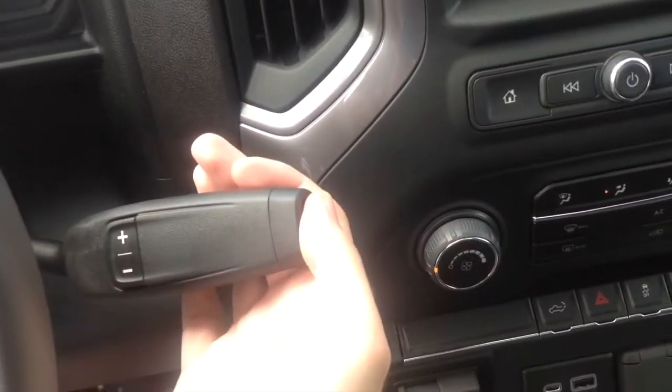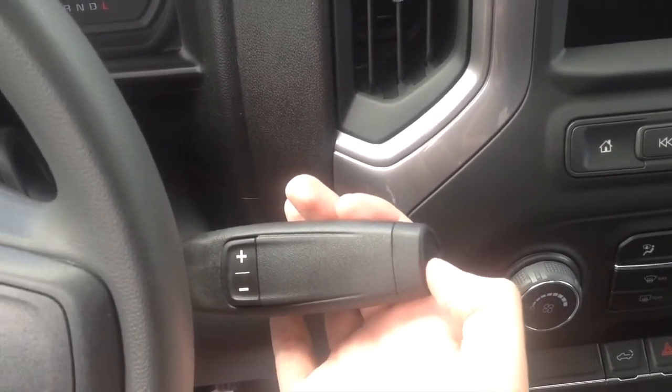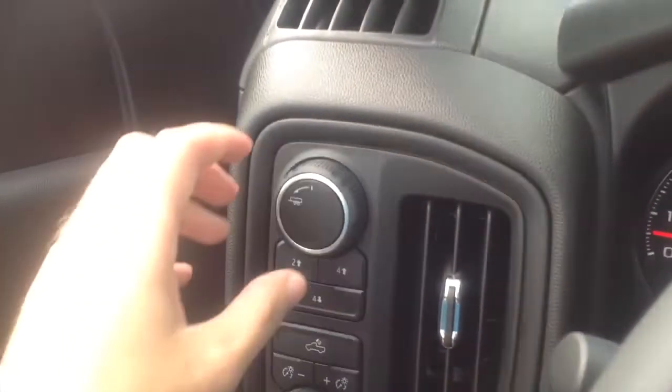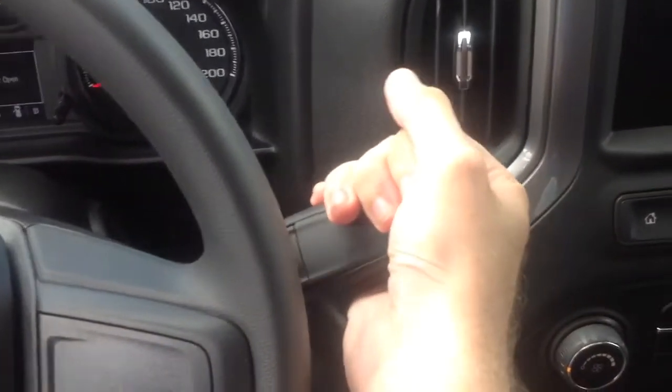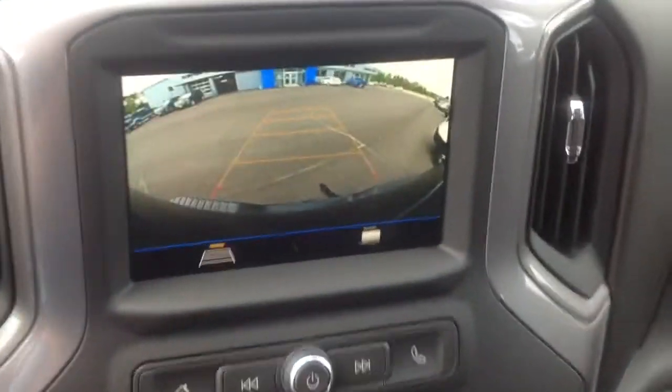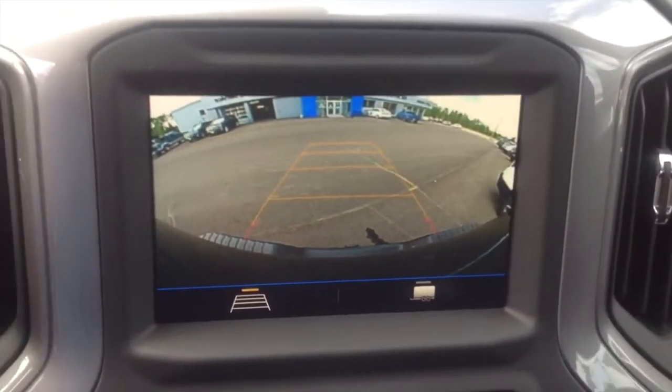Back in 2014, General Motors designed a tow/haul mode button that raises shift points for better performance while towing. For 2022, they've updated this with a new tow/haul mode switch, which is pretty cool. When you put the vehicle in reverse, the integrated backup camera appears with guidance lines that automatically adjust as you turn the wheel.